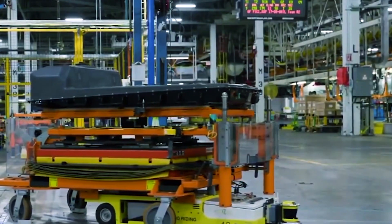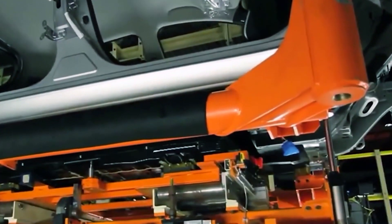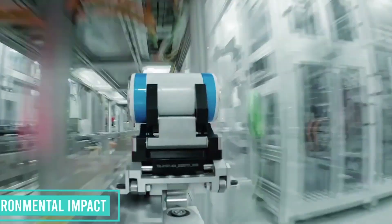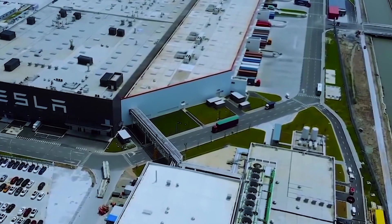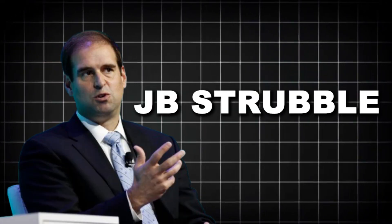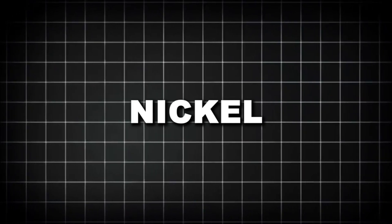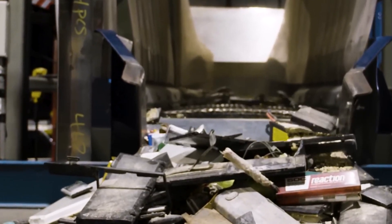Scaling up battery recycling is one of Tesla's biggest challenges. Right now, its Nevada Gigafactory is leading the way, recycling up to 100 metric tons of battery materials per week. But that's just a start — the challenge isn't just about recycling more batteries; it's about doing it faster, more efficiently, and at a scale the industry has never seen before. To keep up, Tesla has partnered with Redwood Materials, a battery recycling company founded by its former CTO, JB Straubel. Redwood is rapidly expanding its facilities to handle more batteries while improving the recovery rates of critical materials like lithium, cobalt, and nickel. Right now, Redwood recovers around 95% of these metals, which is a massive step toward reducing reliance on new mining.